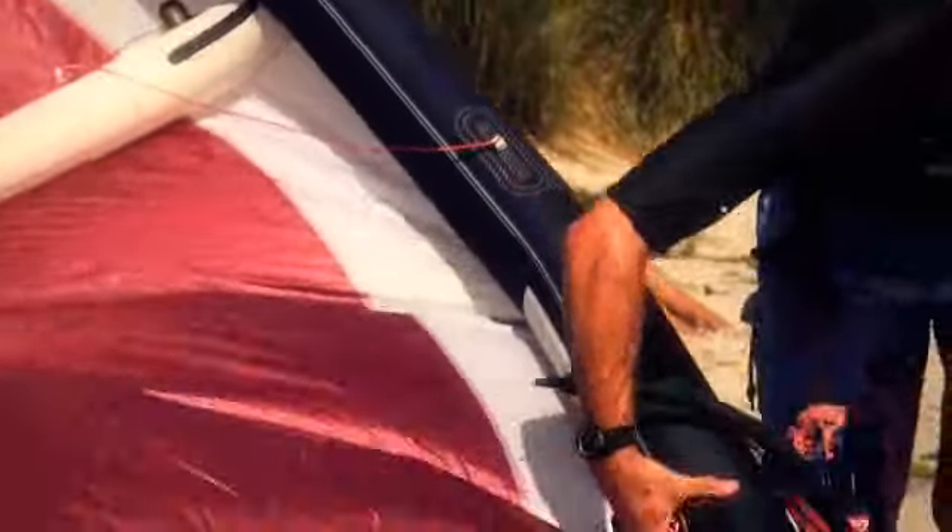The tip to tip leading edge seam on all of our kites is triple stitched, with a full length webbing tape closure on the outside. The inside is fully taped with a full length mark cloth strip for maximum strength, with all internal seams being smooth taped to protect the bladders from any ridges of stitching.